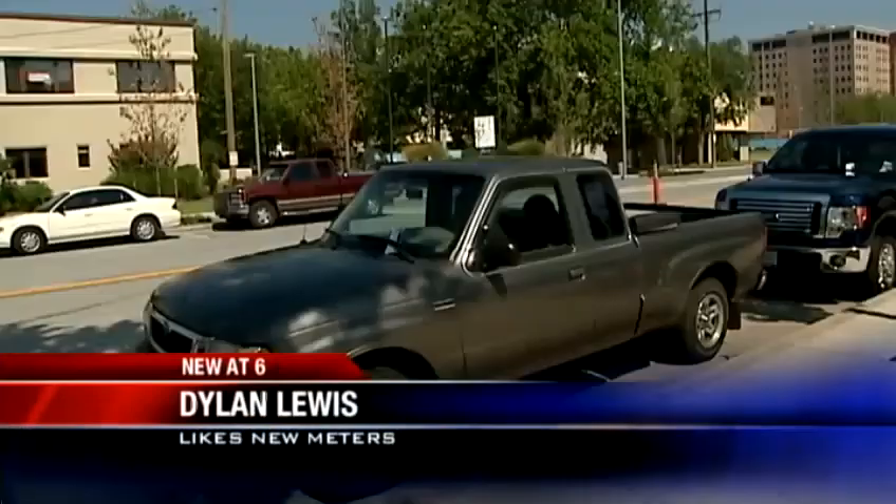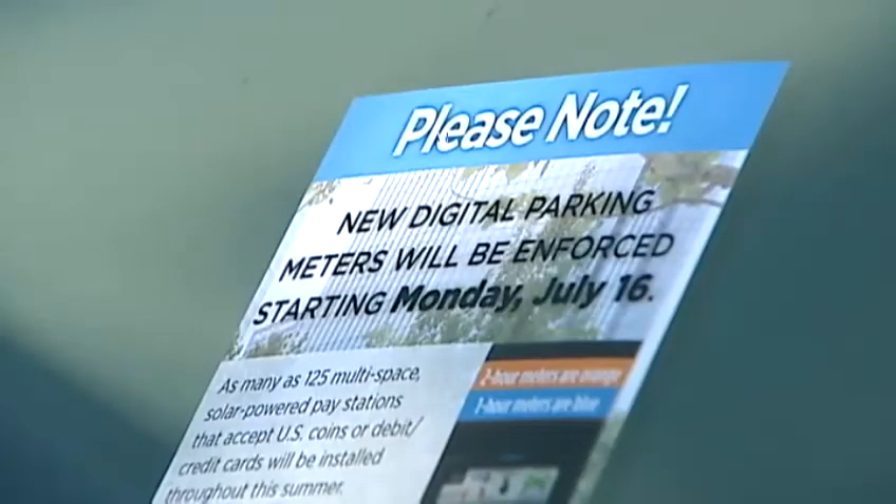I never have change, ever. I pretty much only carry my cards. Flyers reminding drivers are already on the windshields of cars.